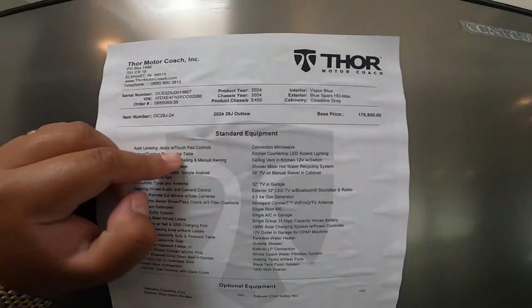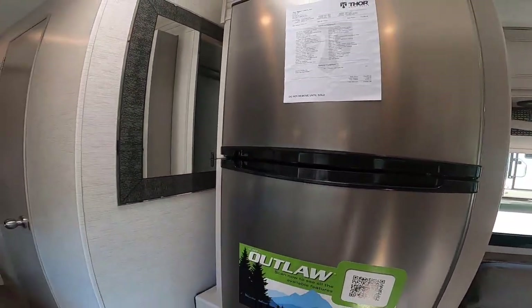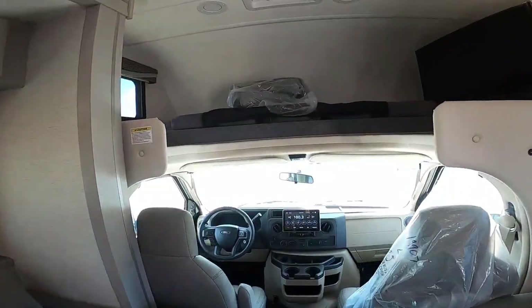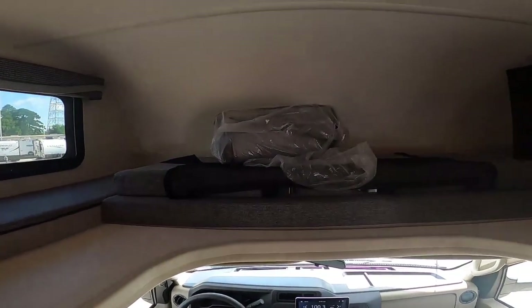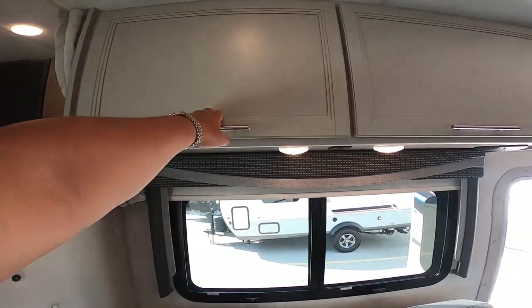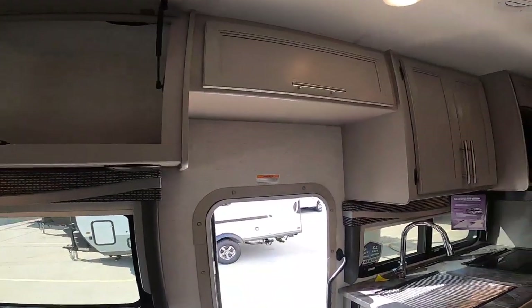Also features stainless steel wheel liners, aluminum running boards, and LED taillights. For the interior of this coach, some key features include an 84-inch interior ceiling height, residential vinyl flooring, rubber tread entry steps with step well light, metal entry grab handle, smoke, LP and carbon monoxide detectors, fire extinguisher, hard vinyl ceiling, and ducted air conditioning system in the living room.